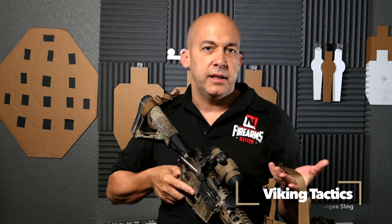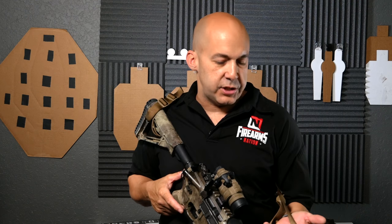So today I have a rifle because this is actually going to be a gear review of the Viking Tactics bungee sling, or VTAC bungee sling. Viking Tactics is the brainchild of Kyle Lamb, Sergeant Major Kyle Lamb, who is an awesome dude, a great American. He has a video series, does stuff with 5'11, and also has a new podcast. He is one of the best, most prolific trainers we have out there, and he's come up with great products — one of them being the bungee sling.